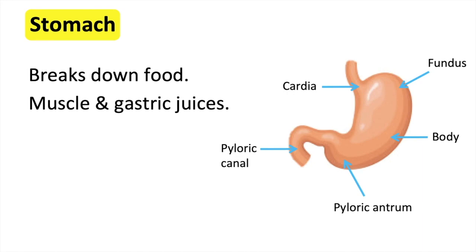Gastric juices in the stomach help to kill bacteria and contain enzymes. Together, the muscles and gastric juices help to break down food thoroughly.